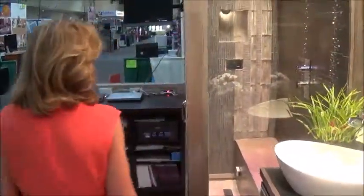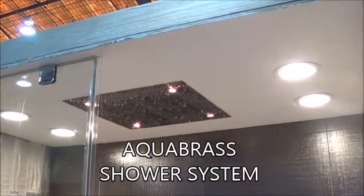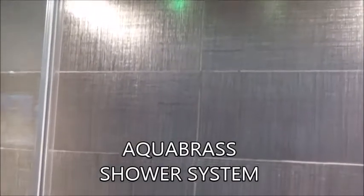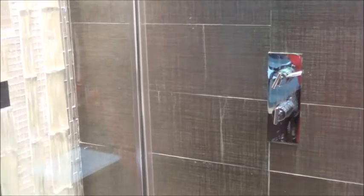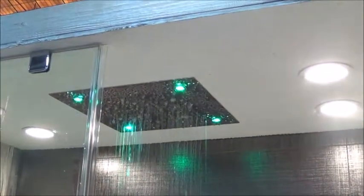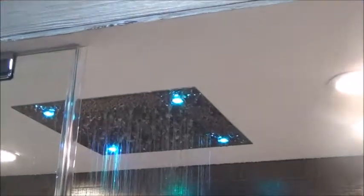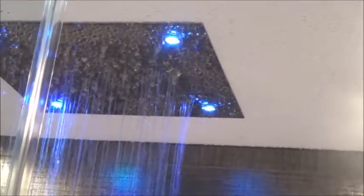The next thing we have to take a look at is our shower system. We have a beautiful shower system at the top by Aquabrass. In the shower system, we have regular water, we have misters, we have chromatherapy, and we also have aromatherapy. I can change the color of the lights, and you'll see the color of the lights changing and the shower giving you a rain-head effect.